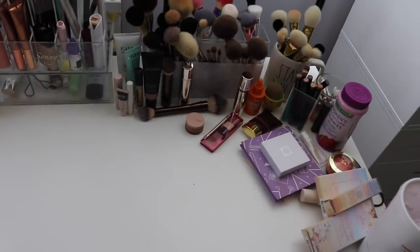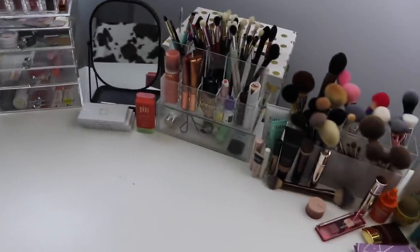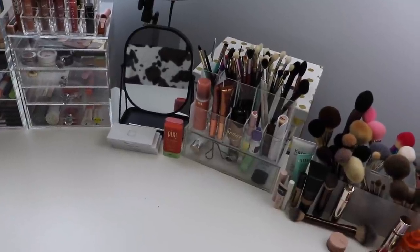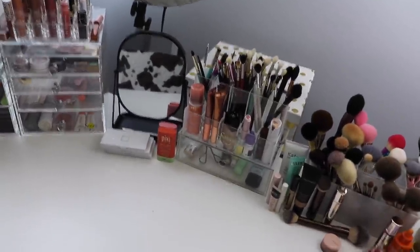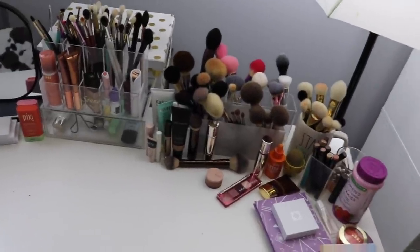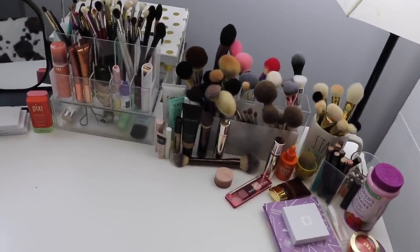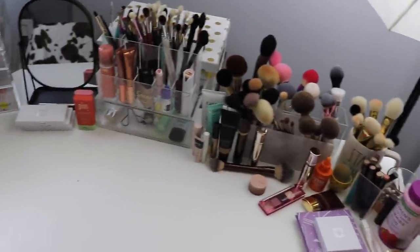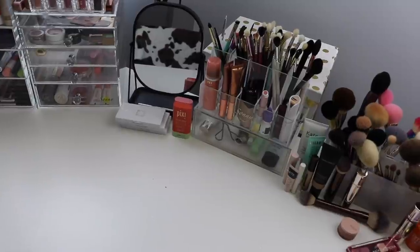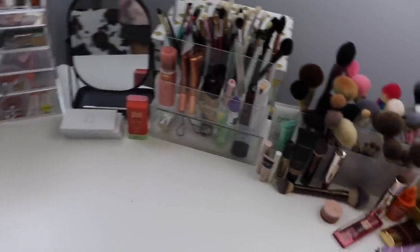We'll play with all this stuff, swatch it, and talk about it. If you guys like this style, let me know - or if you'd rather I just sit in front of the camera and show you products. I just feel like this way is more raw and authentic. You guys can tell me what you like. So I'm going to set my camera up and we're going to clean my vanity, do some swatches, whatever we get into.